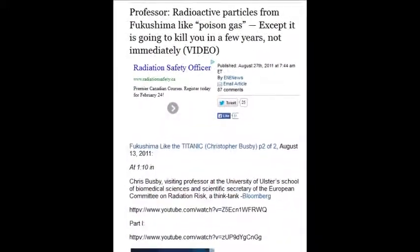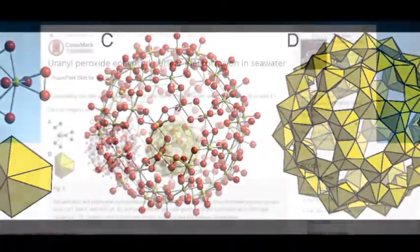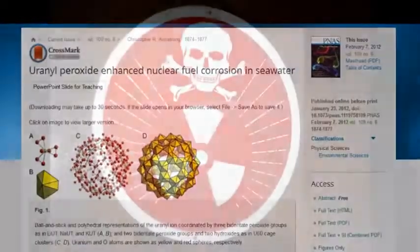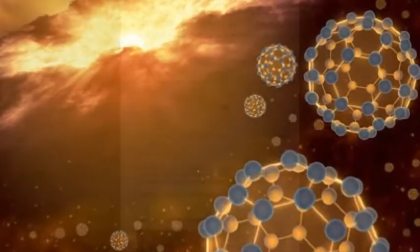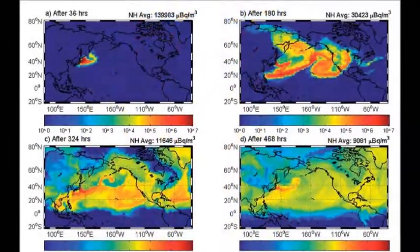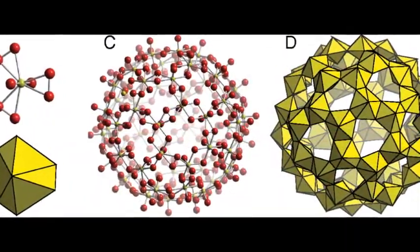Radioactive particles from Fukushima are like poison gas, except they'll kill you in a few years. These hot particles and buckyballs — they're not going to take 20 years to form cancers. The counts are so high in your body that if you're exposed to that stuff, there is no escape from certain death. It's not going to take 20 or 30 years the way typical cancers do. This is different — you can't get away from this.